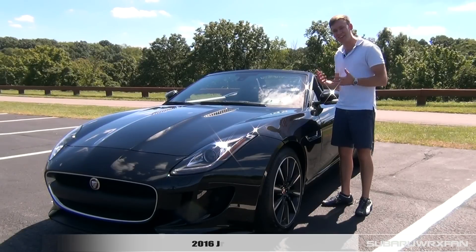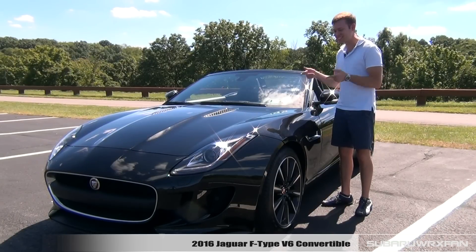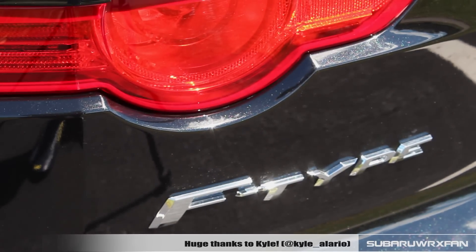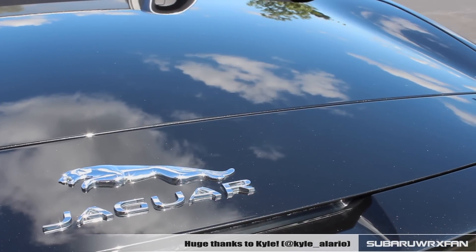What's up everybody? SuperDooksFan here for another car review. This is of course the 2016 Jaguar F-Type V6. Huge, huge thanks to Kyle for allowing me to borrow his F-Type here, brand new, to review for you guys today.